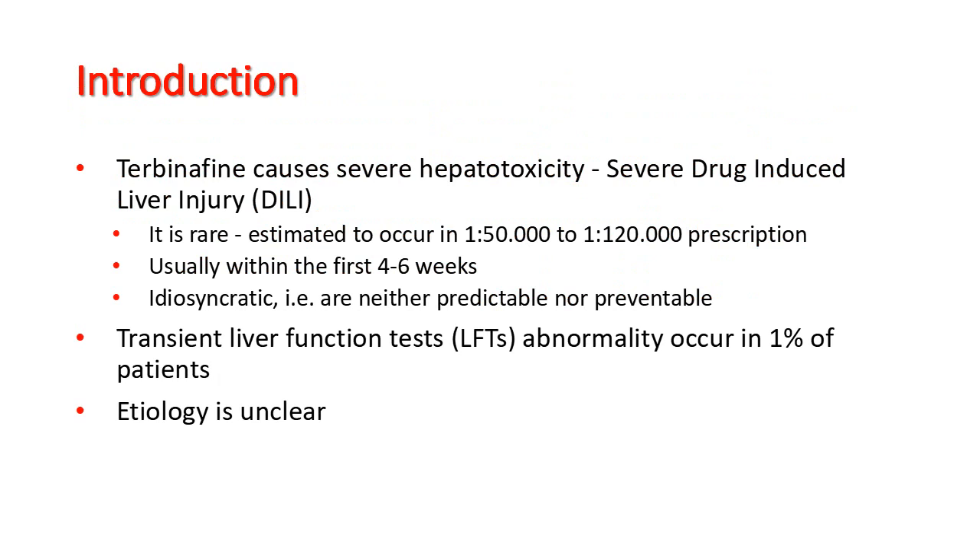Terbinafine causes severe hepatotoxicity or severe drug-induced liver injury. It is a rare event estimated to occur in 1-in-50,000 to 1-in-120,000 prescriptions. It usually occurs within the first 6 weeks and is idiosyncratic, meaning it is neither predictable nor preventable.